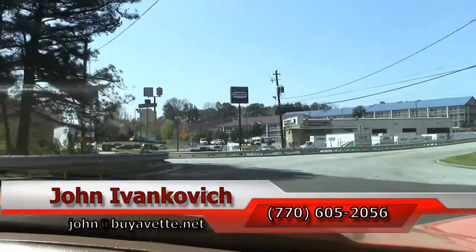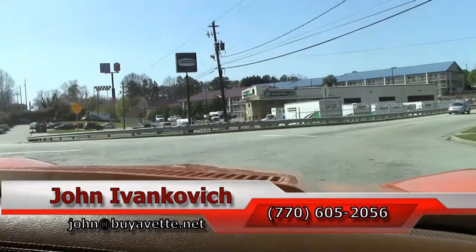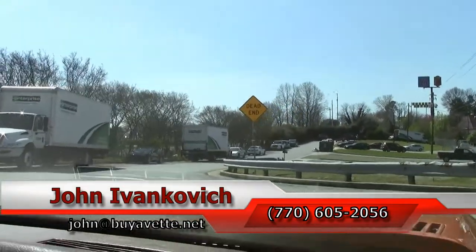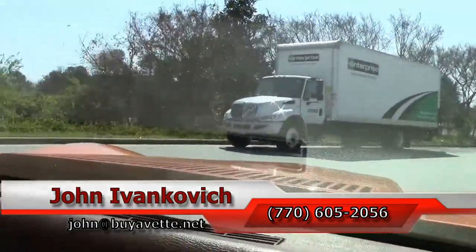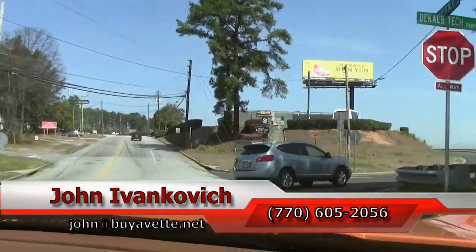As we make the corner, folks — as always, if you'd like to know more about this car or any of the hundreds I carry in stock, call 770-605-2056. We look forward to seeing you all out on the road. And for the end, the beautiful sound of the exhaust.